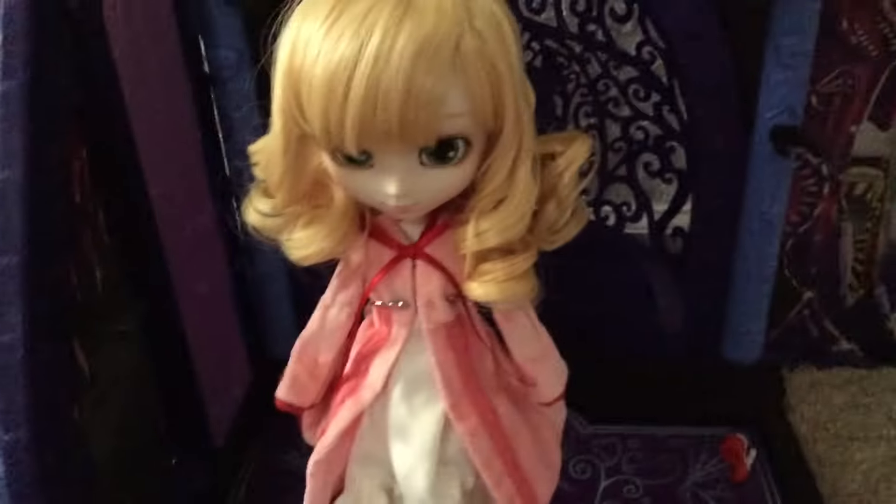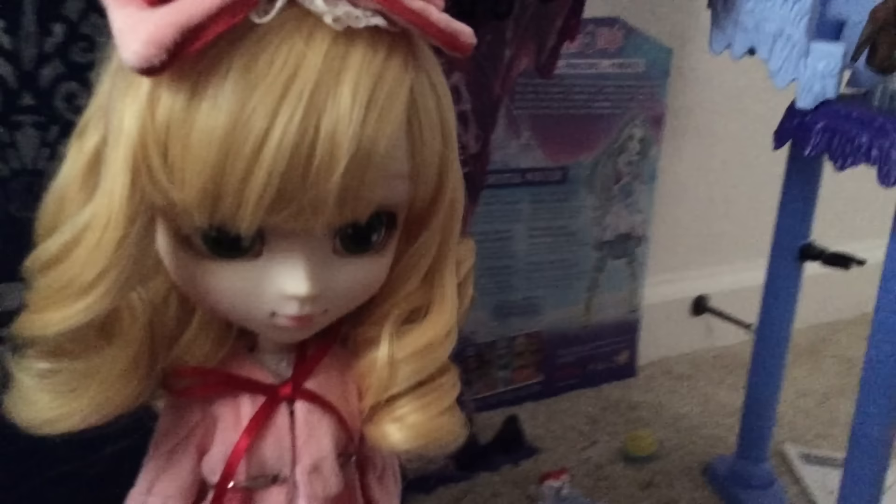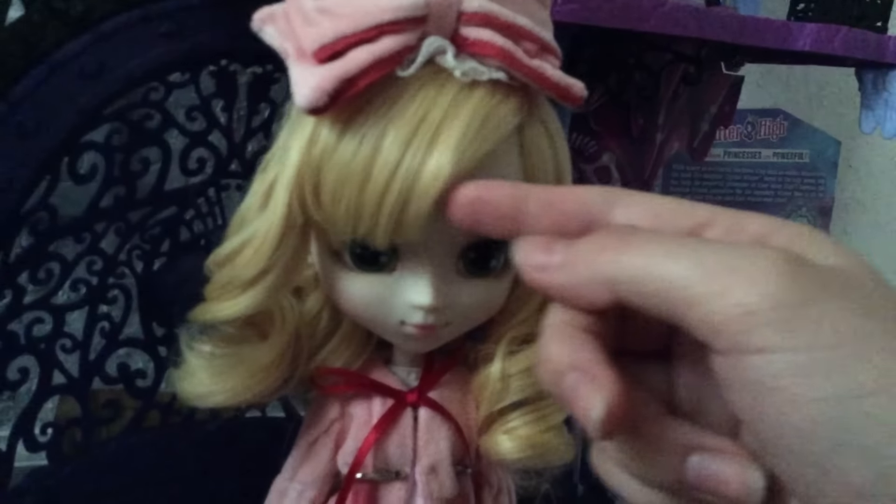Now I'm gonna work on getting this stupid bow to stay on her head. I finally did it! I finally tied the thing around the back — if you look underneath the curls, you can see there's a little bow. I finally did it! I'm so proud of myself! She looks so cute! Oh my god, she looks just like in the anime!